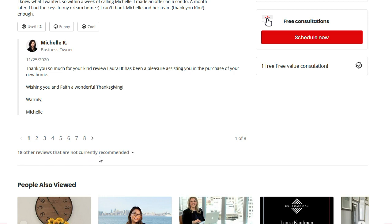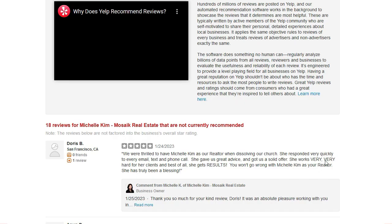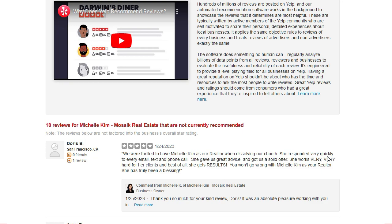So what does this mean? Basically, this means that Yelp does not see these reviews as real reviews, as legitimate reviews, and they chose to filter these reviews and put them in the not recommended section.